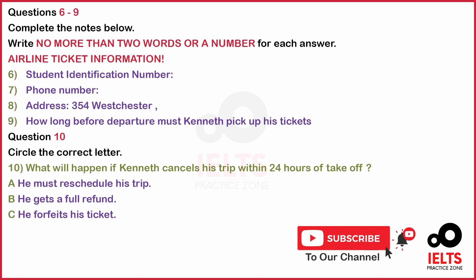You don't need to pay right now, just when you come to pick up the tickets. You will need to pick up the tickets at least two weeks before departure. That is no problem. One quick question. What happens if for some reason I need to cancel my trip?